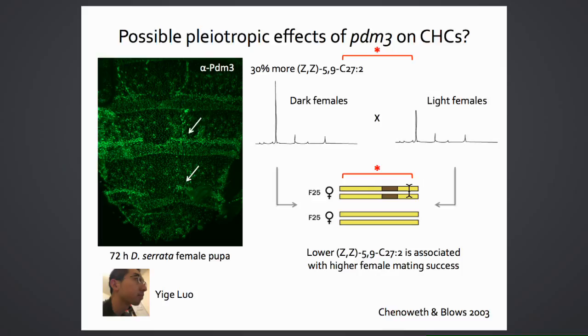Using homozygous lines from the introgression population to test whether PDM3 is responsible for the cuticular hydrocarbon differences, they found that dark homozygous females resembled dark parents—more total hydrocarbons driven by an increase in the C27 diene. This suggests PDM3 may be acting pleiotropically on both pigmentation and cuticular hydrocarbons, or that very closely linked loci are involved. The goal is to determine how PDM3 might be affecting cuticular hydrocarbons and potentially desiccation resistance.